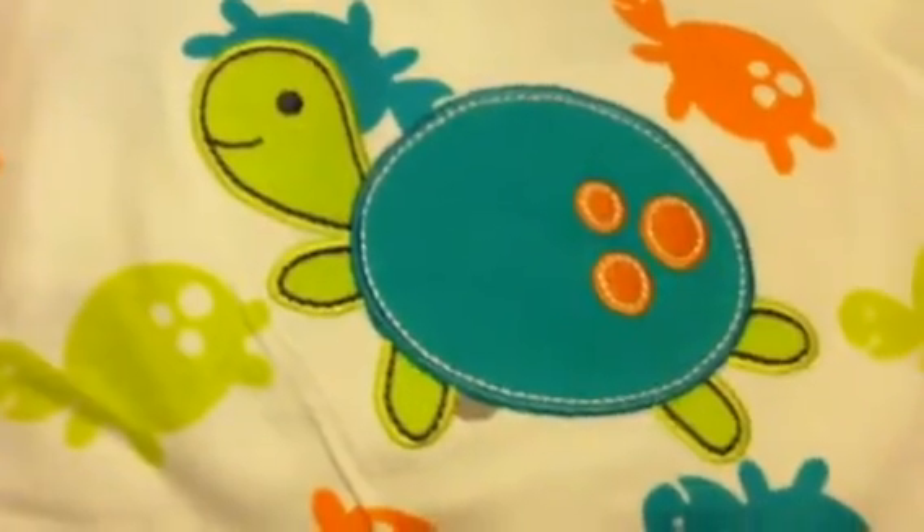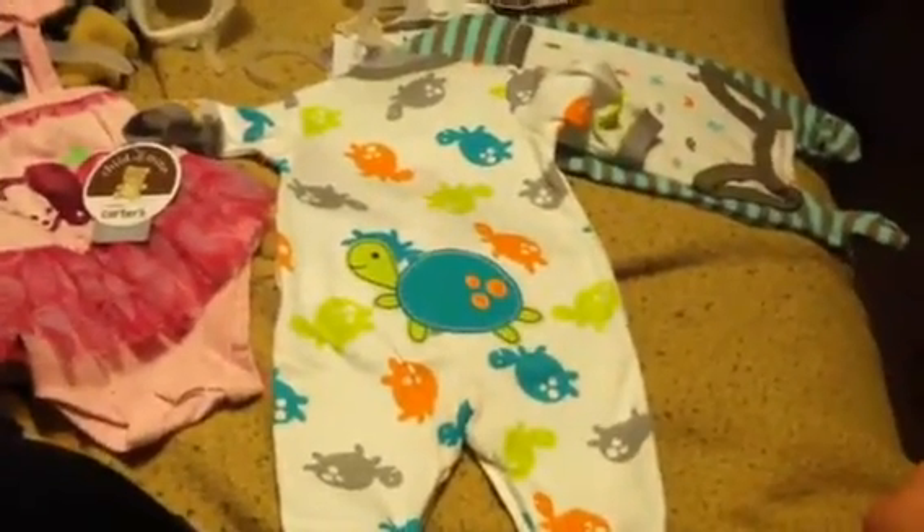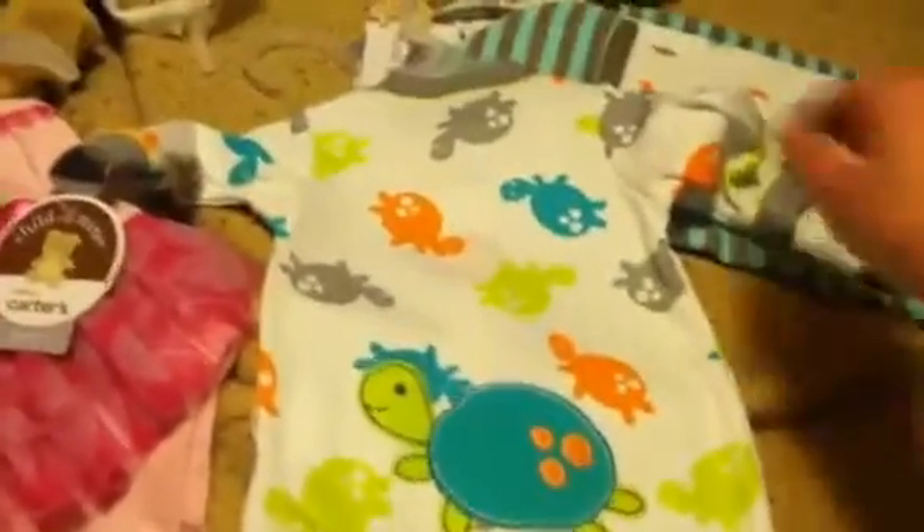He is so, so cute. I just love this outfit, it is adorable. And of course I know some of you have this, but I had to get this too.